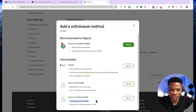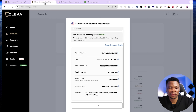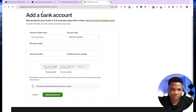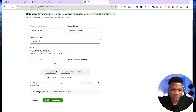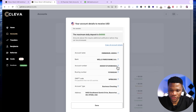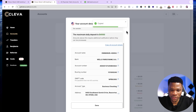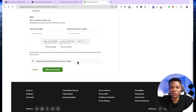The account holder name has to match your name on Upwork, so make sure you enter the right details when setting up your Clever account. For the account type, select checking. For the routing number, copy it from your Clever account and paste it. Also get the account number, copy it, and paste it. Then confirm the account number by typing it in manually. You can see that this payment method will become active in three days, which is why you want to set up your withdrawal method before the time you want to withdraw so you won't experience any delay.